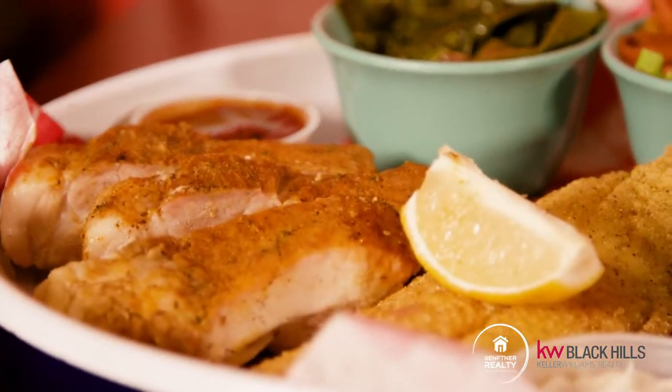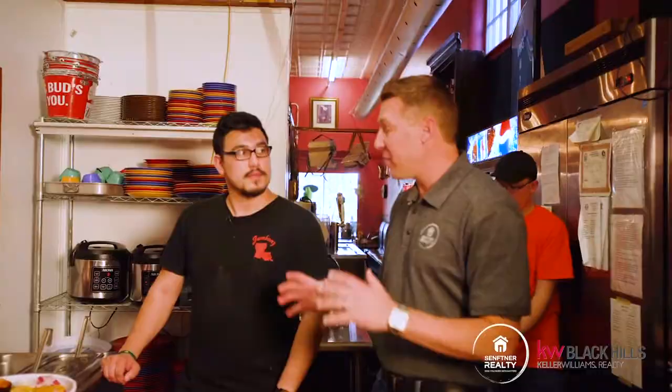This looks so good. It's obviously a little bit too much food for me — I don't think I'll be able to handle it all — but seriously, I can't wait to check it out. Can't beat homemade food.